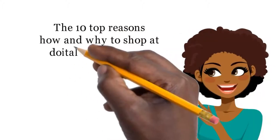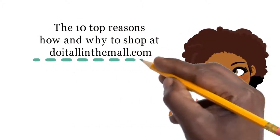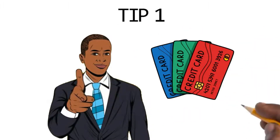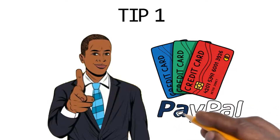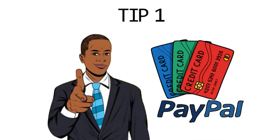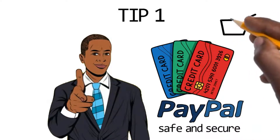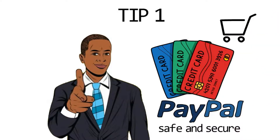The 10 Top Reasons How and Why to Shop at DoItAllInTheMall.com. Tip 1: The first and most important reason is your credit cards are protected. Register your cards through PayPal. The website is safe and secure. Most stores accept PayPal, and they have the best protection for shopping online.